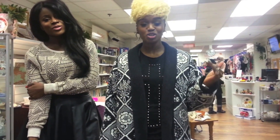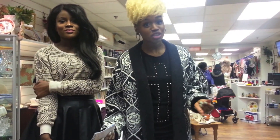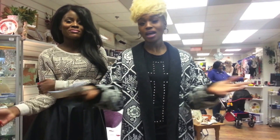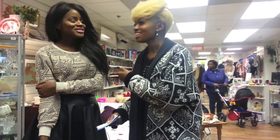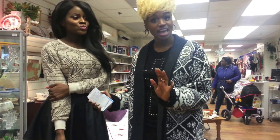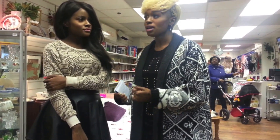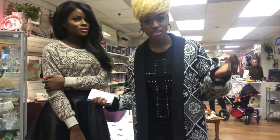Hi everyone and welcome to another episode of Shopping Spree Saturday. Today I'm at a charity shop in Dagenham - Crisis Hospice - with the lovely model, lover and designer Renee Lee. So Renee, today is going to be looking for some pieces for your wardrobe.